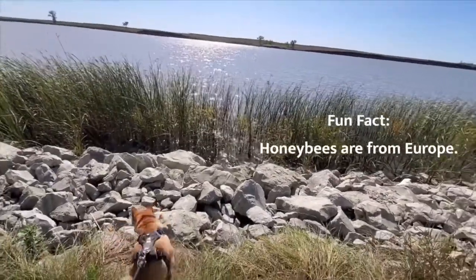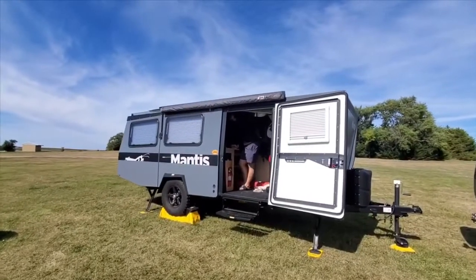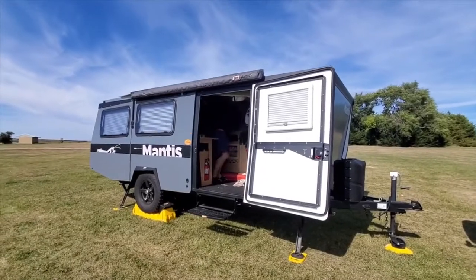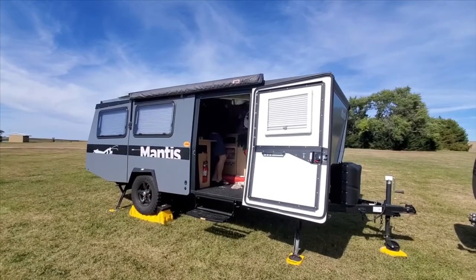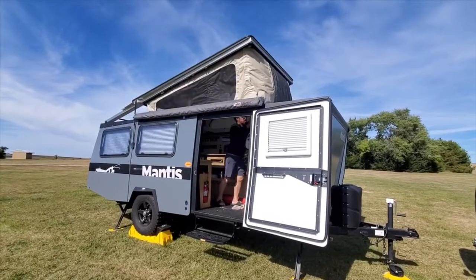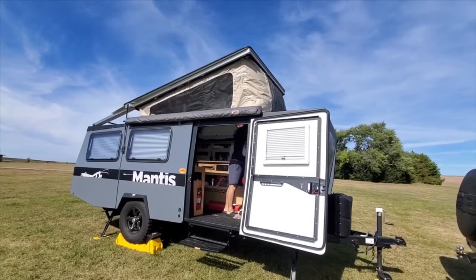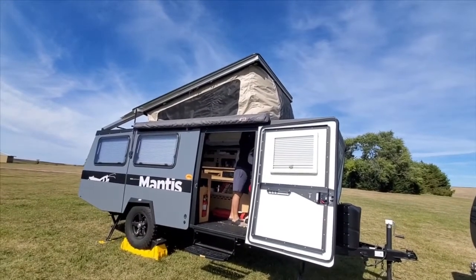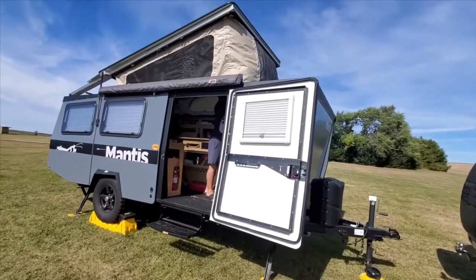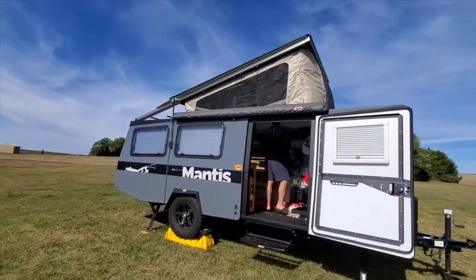We're going to show you guys what the RV can do. It's a pop-up, so it's got windows on the top that you can vent to get air circulation in there, but when it's down it can fit inside a standard garage.